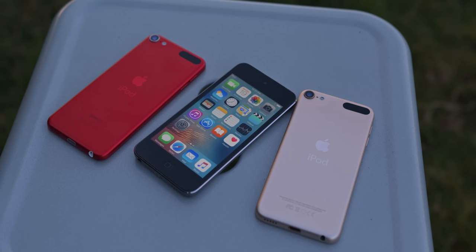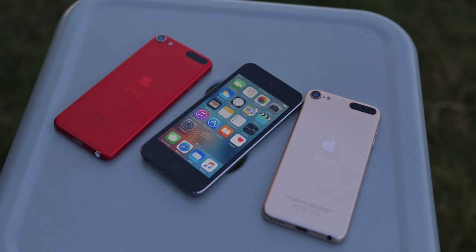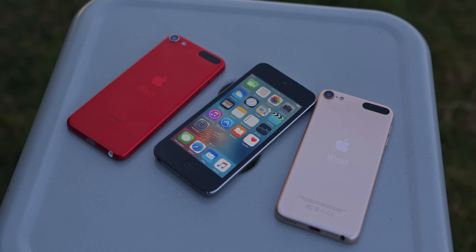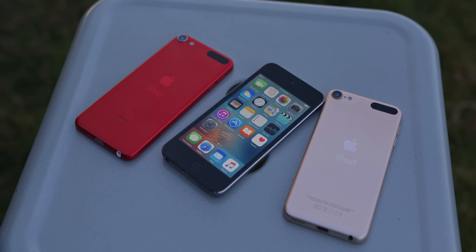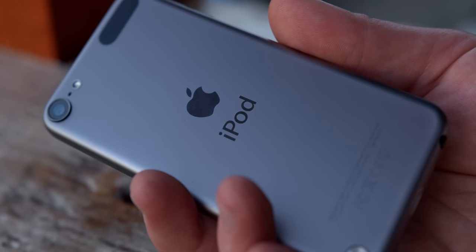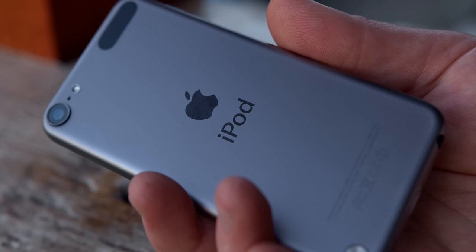Nearly a decade later, it's hard to believe, but time flies when you're ignoring the iPod Touch line. That seems to have been Apple's mantra recently, with only minor technical bumps in the two newer generations over the 5 — something the device drastically needed. But the changes have avoided the most pressing issue: the battery life. This iPod is unbelievably thin and light, as is the 6th and 7th gen, but because of this, the battery is extremely small and has a really tough time holding a charge.